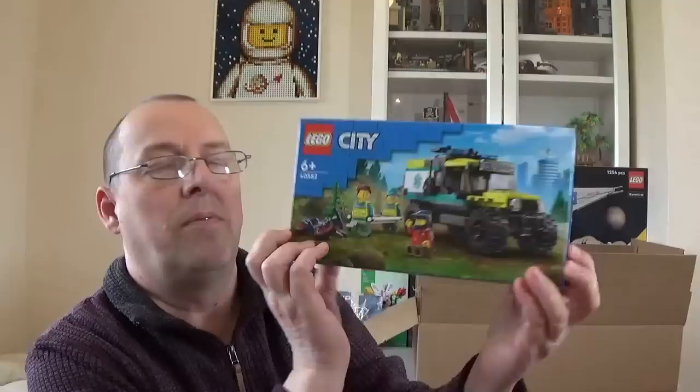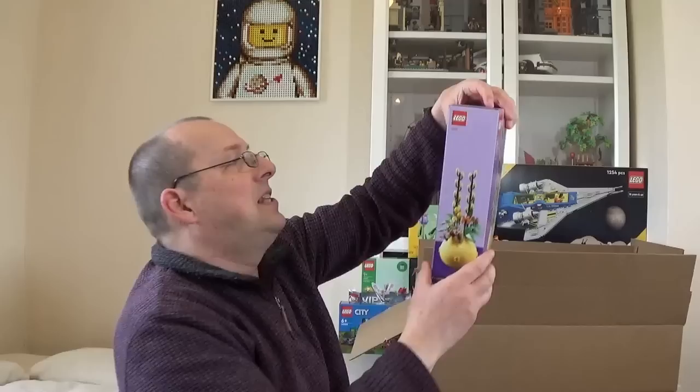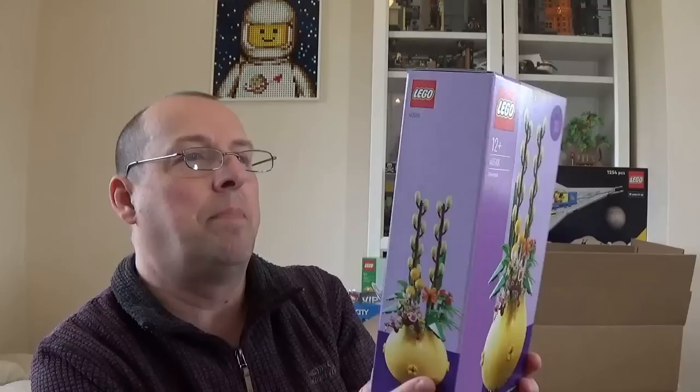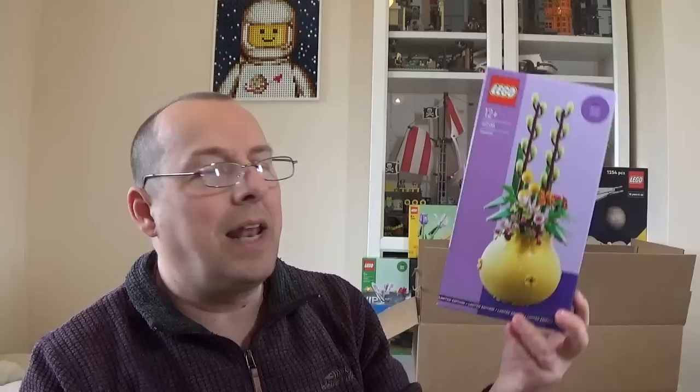The other free gift with purchase is this lovely set, the Flower Pot, 40588. It has an unusual part design — you have a balloon piece which makes up the base with all the flowers coming out the top. Just an interesting usage of parts. This has been selling for as high as £40 on the aftermarket, though the price is starting to come down — going for maybe about £25 now. That's fairly standard for these gifts with purchase; if you don't sell them within the first week they tend to drop. But I like to take these to my LEGO fairs and they sell quite well.